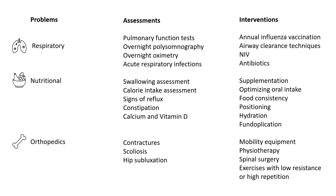Hydration and nutritional needs must be comprehensively assessed and managed in children with spinal muscular atrophy. Children with SMA are also prone to developing contractures, scoliosis, and hip subluxation.